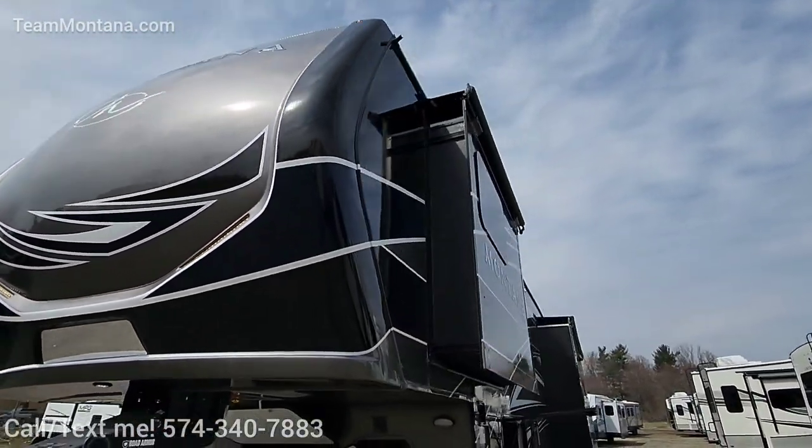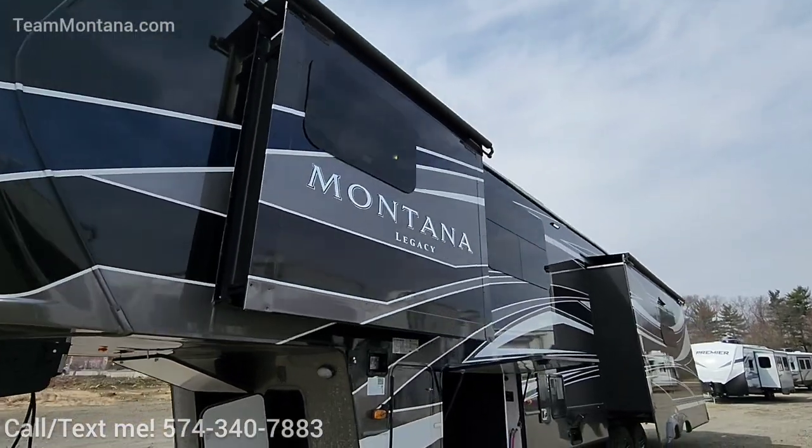Absolutely beautiful paint job. Got the slide toppers on top, straight from the factory.